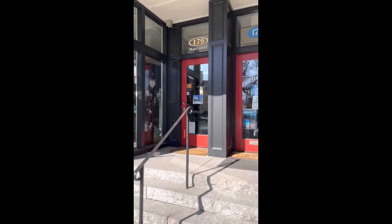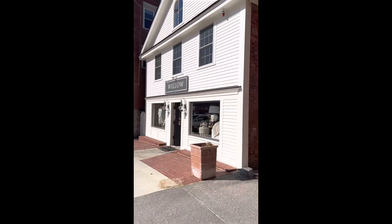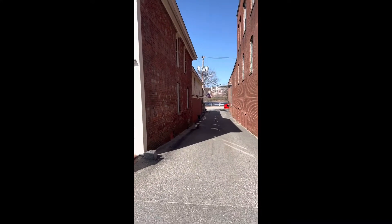George and Phillips is a running and tennis specialty shop. They carry running and tennis footwear as well as athletic clothing. Willow carries beautiful home decor as well as jewelry, gifts, artwork, and more.